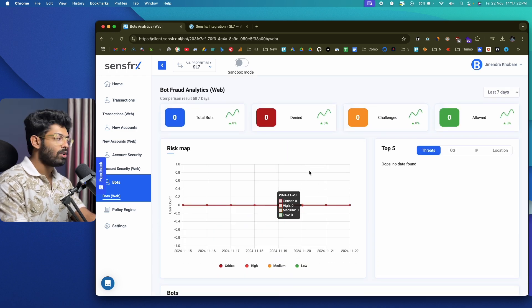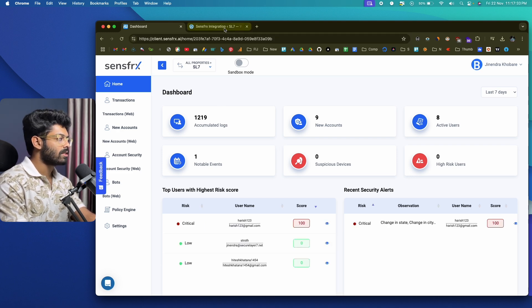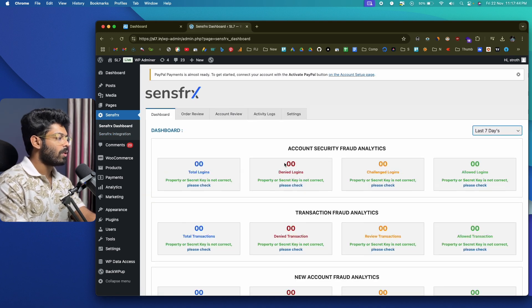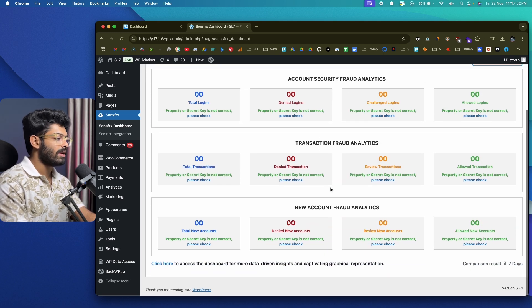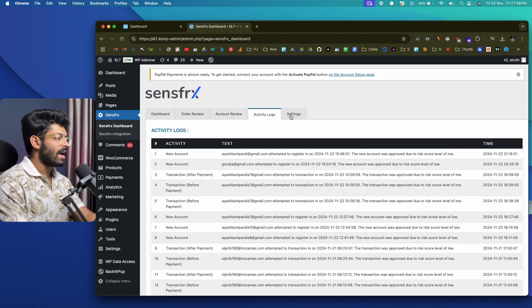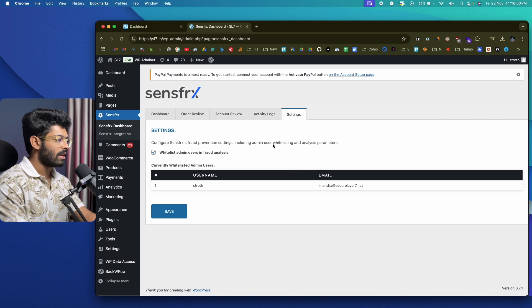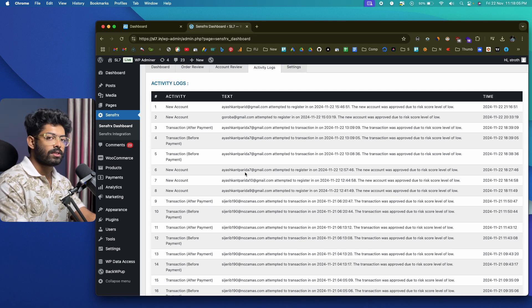These are all the details you'll find from the SenseFRX website after you integrate it. In this case, we integrated SenseFRX into our WordPress website — basically our WooCommerce store. If you click on the SenseFRX option in WordPress, you can also access the SenseFRX dashboard from within the plugin and get a bird's-eye view of all details. The dashboard shows account security and fraud analytics, transaction analytics, and new account fraud analytics. You can also review orders, account review, activity logs, and important settings.